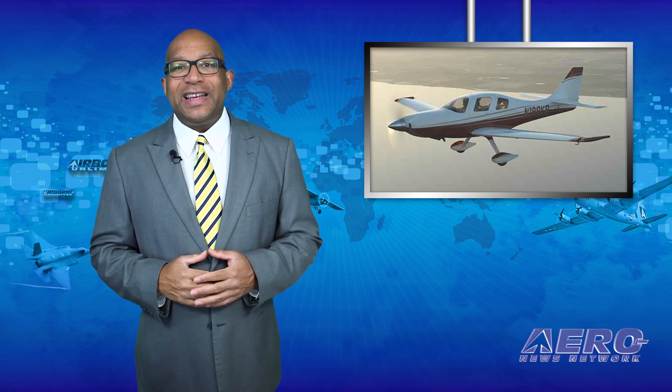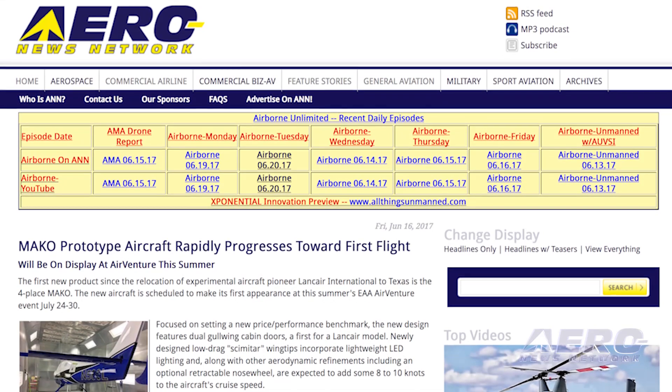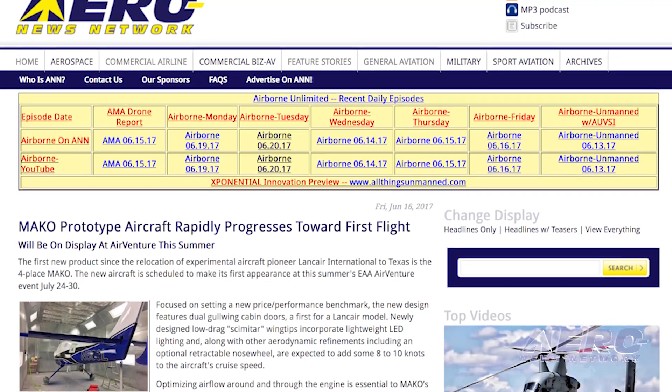The first new product since the relocation of experimental aircraft pioneer Lancer International to Texas is the four-place Mako. The new aircraft is scheduled to make its first appearance at this summer's EAA AirVenture event, July 24th through 30th. Focused on setting a new price-performance benchmark, the new design features dual gullwing cabin doors, a first for a Lancer model.